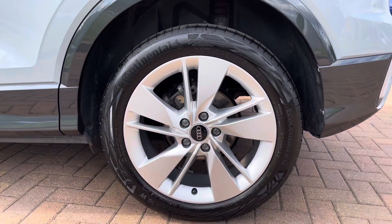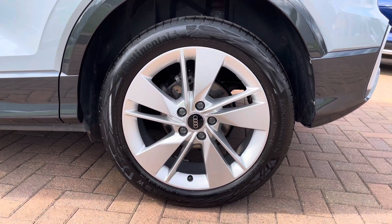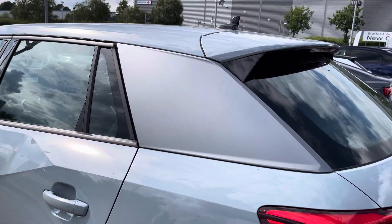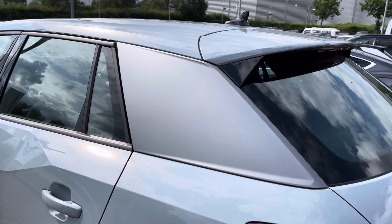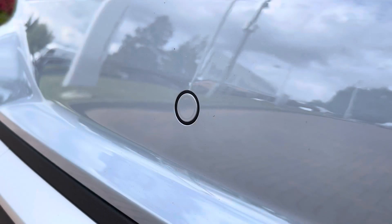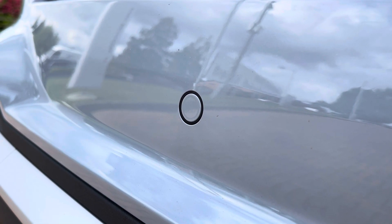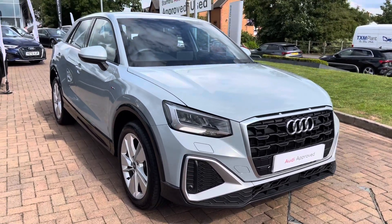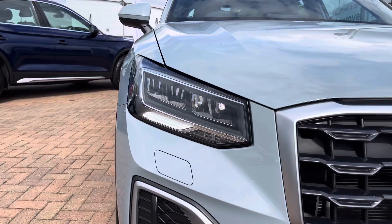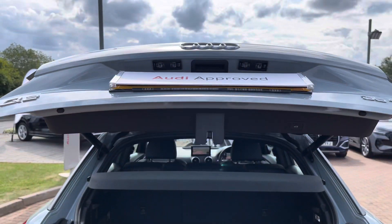The 18-inch five-segment spoke design alloy wheels provide a nice contrast to that Arrow Gray paintwork and also add a nice sporty exterior design touch. The Ice Silver C-blade pillar also provides a nice contrast to that Arrow Gray paintwork. The rear parking sensors ensure you keep those lovely bumpers in showroom condition, making parking easier, while the LED headlights ensure maximum visibility no matter what time of day or weather conditions.